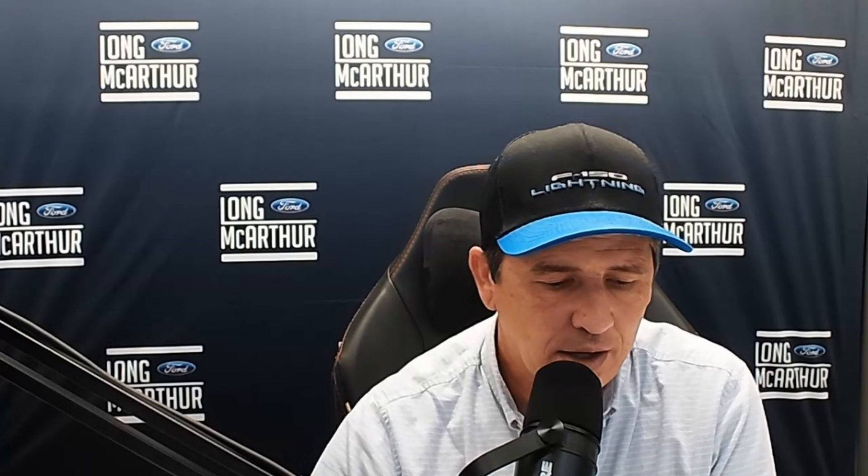The 2024 model year Maverick is scheduling for a three-week run from December 4th through December 18th — retail scheduling only. The 2.5-liter engine is a 50/50 commodity mix, meaning it's split 50-50 between hybrid and EcoBoost.